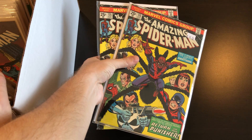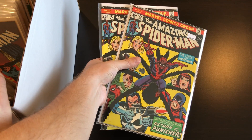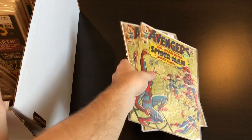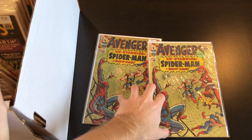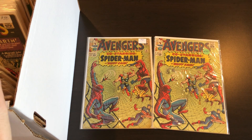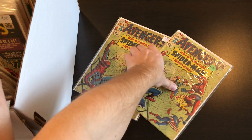After that we have a couple more Punisher Spider-Man books — two copies of 135. We have the black suit Spider-Man which is number 252, and a couple more Spider-Man books in the Avengers title: Avengers number 11, two copies of that with Spider-Man.